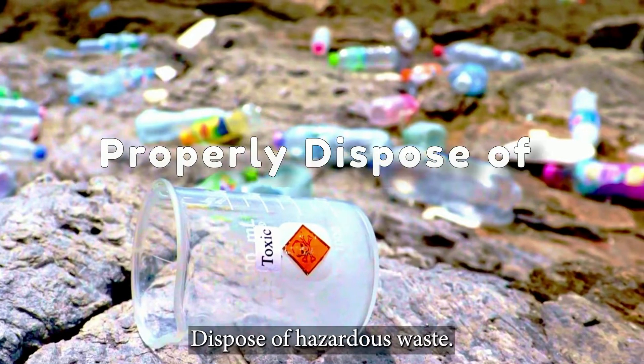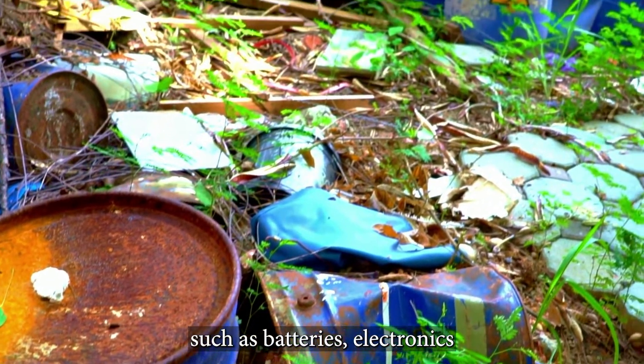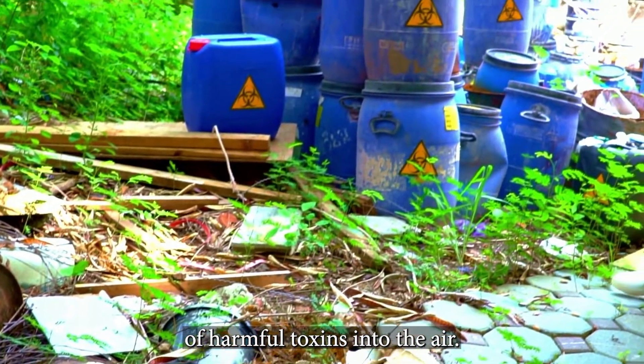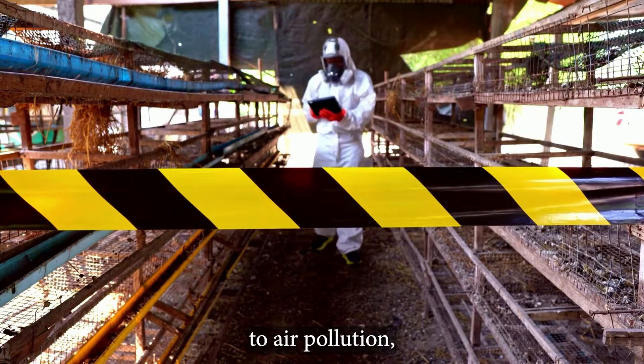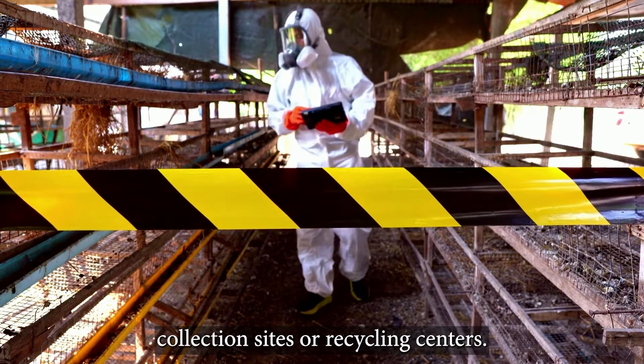Properly dispose of hazardous waste. Improper disposal of hazardous waste such as batteries, electronics, and chemicals can lead to the release of harmful toxins into the air. To reduce your contribution to air pollution, be sure to properly dispose of these items at designated collection sites or recycling centers.